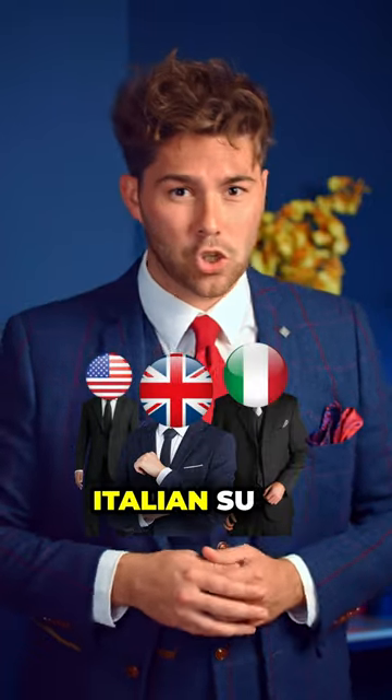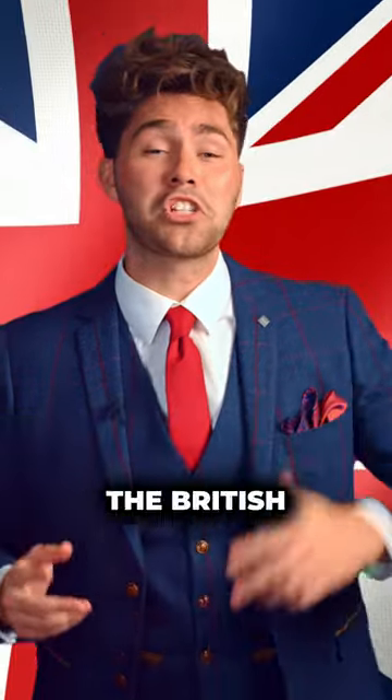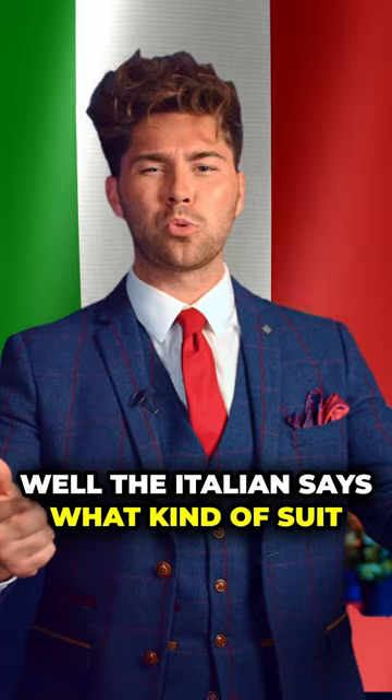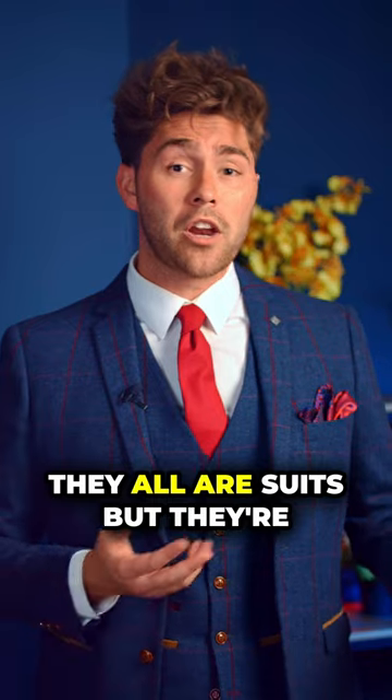A British, an Italian, and an American suit walk into a bar. The British suit declares, 'I am a suit,' while the Italian says, 'What kind of sword is that?' And the American says, 'You can't wear this suit.' Turns out, they all are suits, but they're all different.